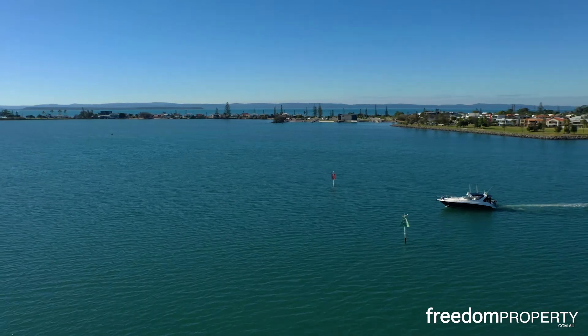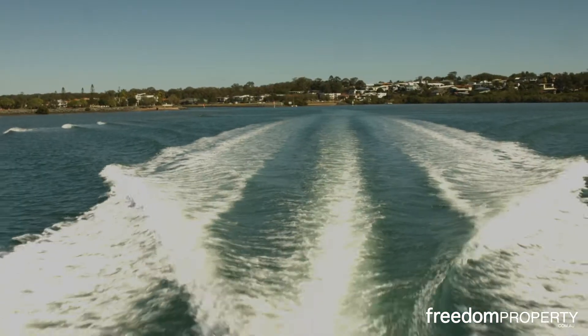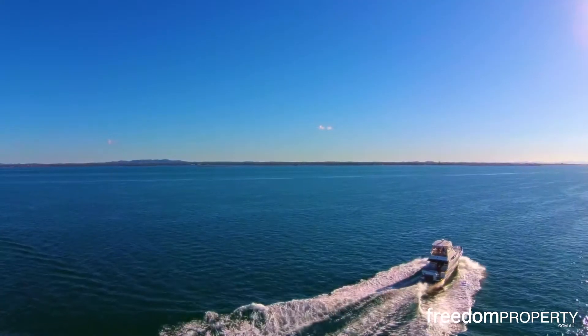The lapping shores of Moreton Bay are within a five-minute drive. Weekends here can be spent boating or fishing. This is Bayside Living at its very best.